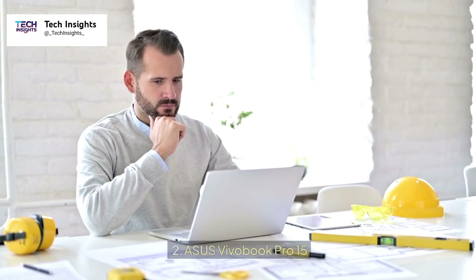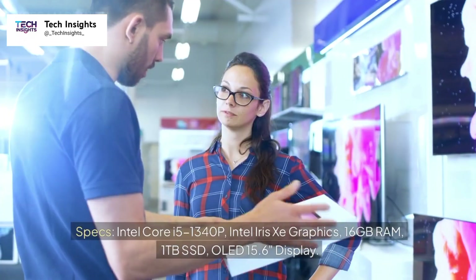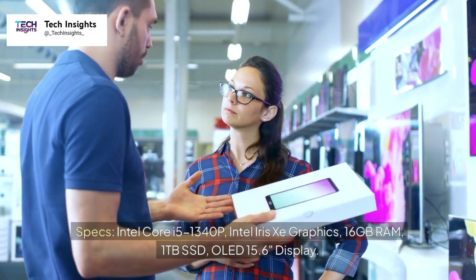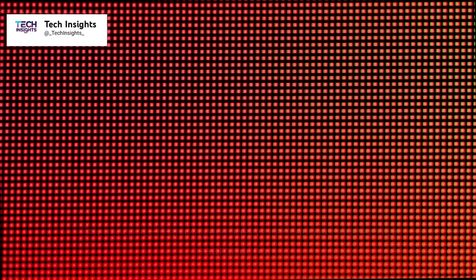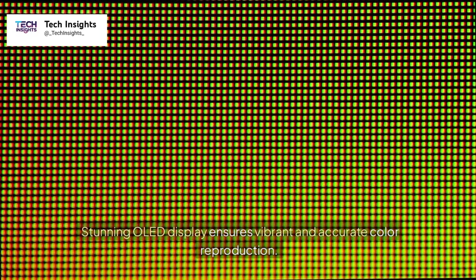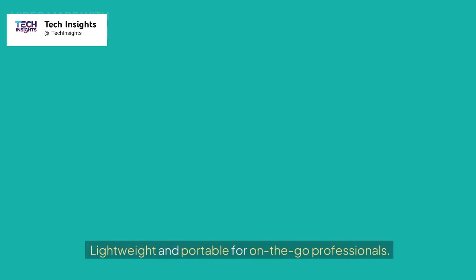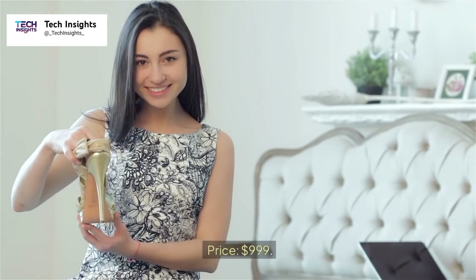Number two: Asus Vivobook Pro 15. Specs: Intel Core i5-1340P, Intel Iris Xe Graphics, 16GB RAM, 1TB SSD, OLED 15.6-inch FHD display. The stunning OLED display ensures vibrant and accurate color reproduction. Ideal for design visualization and presentations. Lightweight and portable for on-the-go professionals. Price: $999.